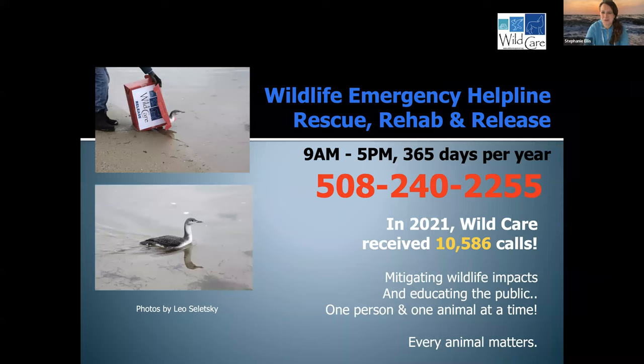WildCare also operates an emergency helpline — a phone line where people can call us 365 days per year and ask us questions if you find an animal in distress, or if you have a human-wildlife conflict, we can help with that. I feel really proud to share that we received over 10,000 phone calls to this hotline in 2021, and that number alone shows the significance and importance of the work that we do.